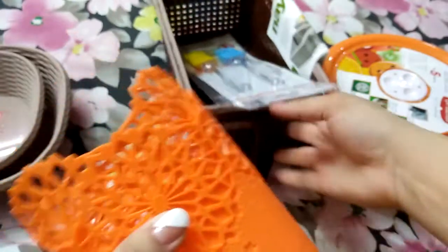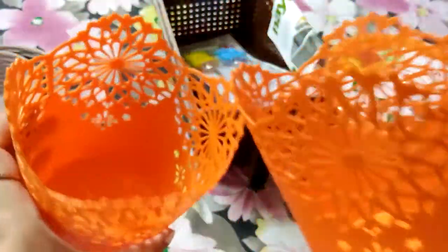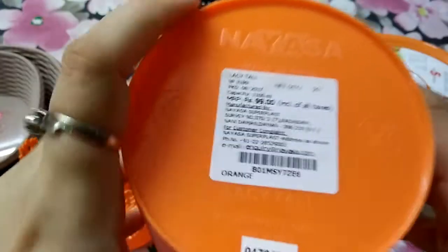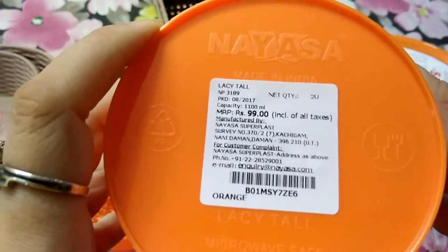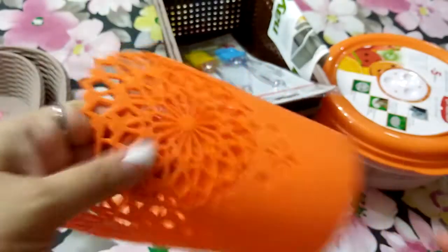Next, I have purchased this organizer. It is a multi-purpose organizer — you can use it for stationery, combs, brushes, knitting tools, and other items. This is also a new brand. Their cost is Rs. 99 for two.